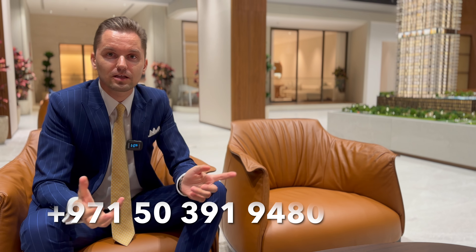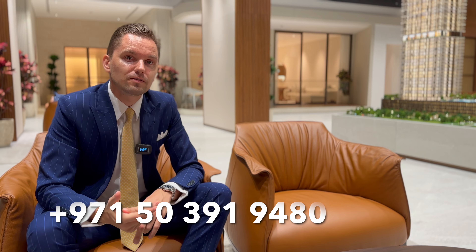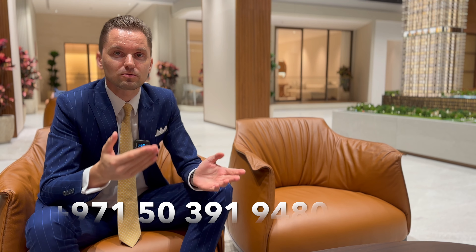Thank you so much for your presentation. Pleasure having you. Guys, thank you for watching. If you'd like to receive more information, you can contact me — my contact details are below. I'll be glad to share the brochure and floor plans. We can meet here at the developer's office or visit the site. I'm here to help you get the best unit. Like, subscribe, comment, and I'll see you in my next video.